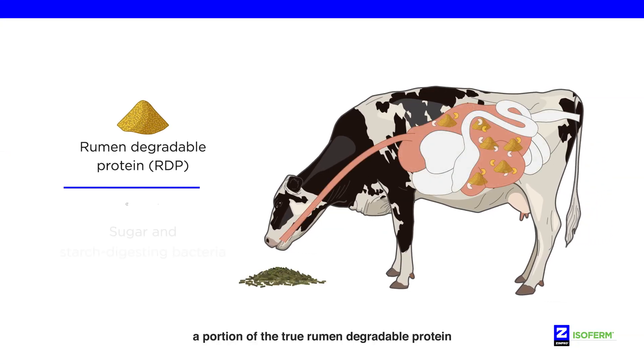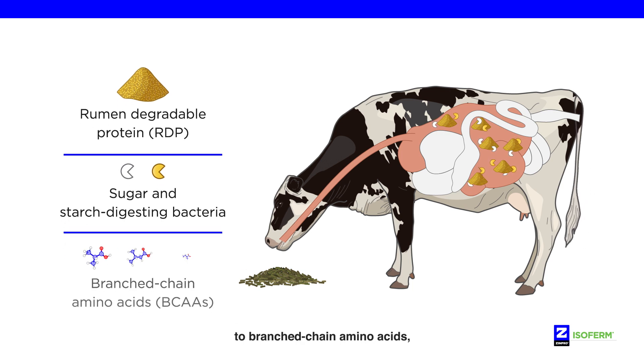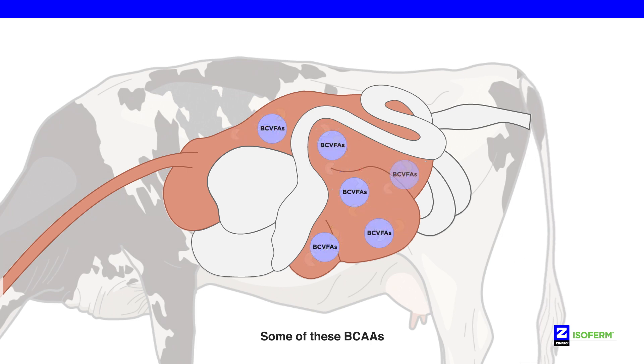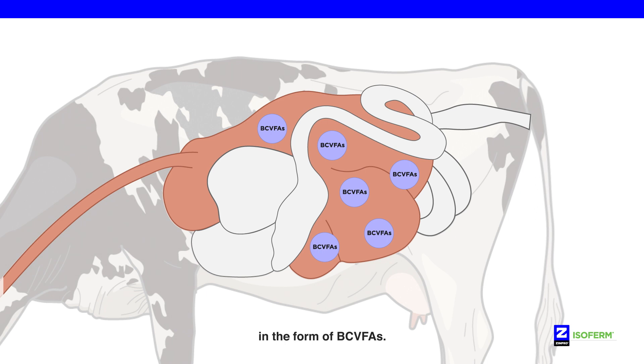Normally, a portion of true rumen-degradable protein is broken down to branched-chain amino acids, or BCAAs, by sugar and starch digesting bacteria. Some of these BCAAs are further reduced to carbon skeletons in the form of BCVFAs.